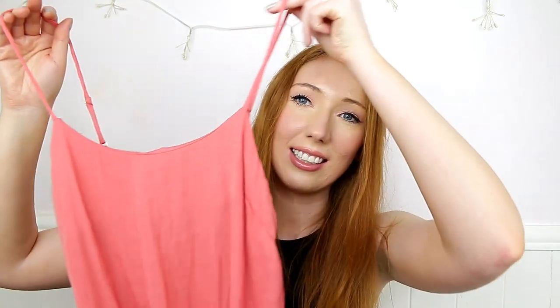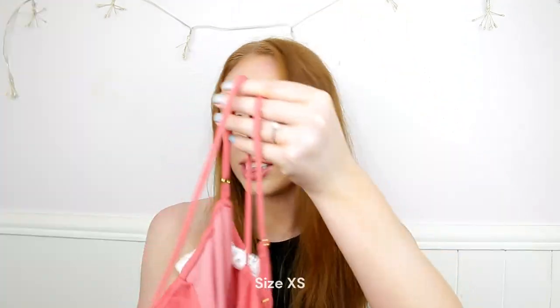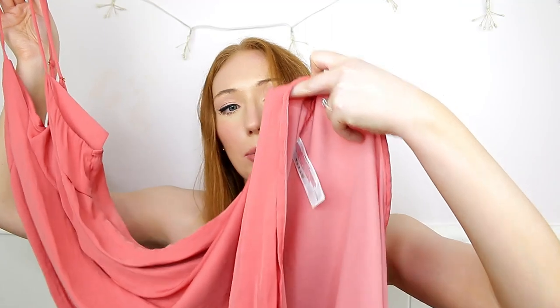I also picked up a nightdress from the sale — reduced from £12 to £6, so half price. It's a midi-maxi style in a peachy-pink shade that honestly doesn't look like a nightdress at all. The material is airy and perfect for summer. I also grabbed some workout socks with arch support — cheap and affordable, five pairs in a pack.